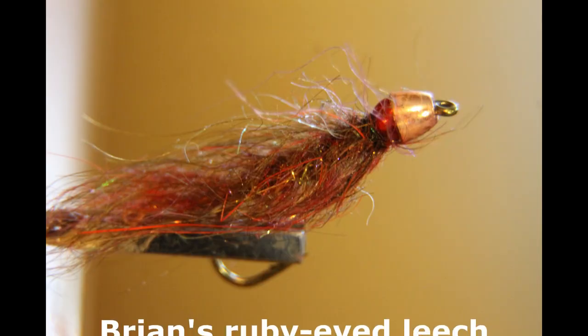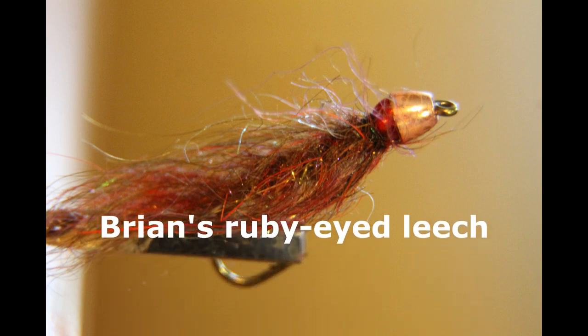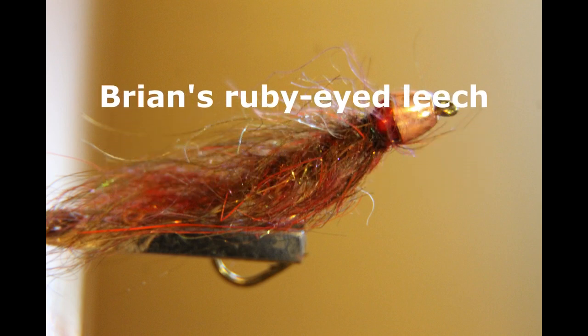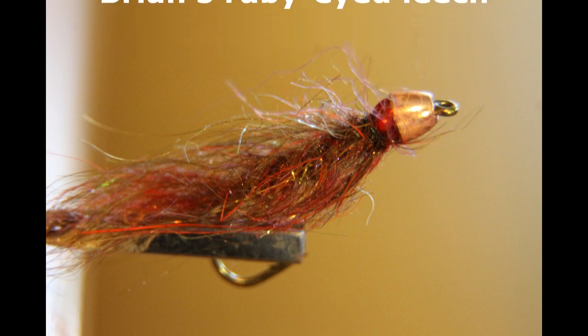My fifth fly is also a nod to Brian Chan — there's no way we can leave his flies out of this list. This fly is called Brian's Ruby-Eyed Leech. It's a great pattern for ice-off or in the late fall when the fish are on the shallows and shoals searching for a big mouthful. It's also a fly you can cast and strip in, or hang under an indicator to great effect when there's no specific hatch going on.